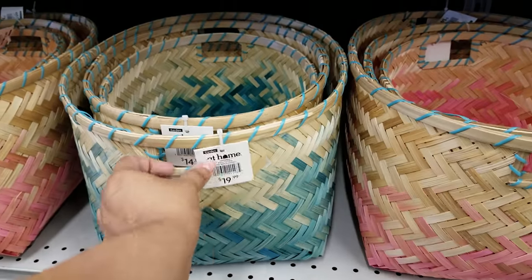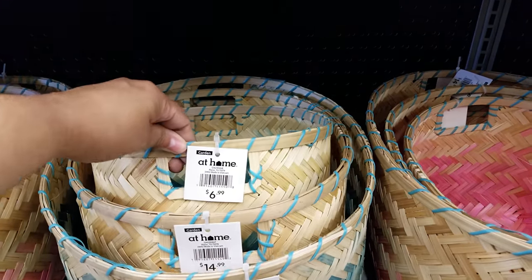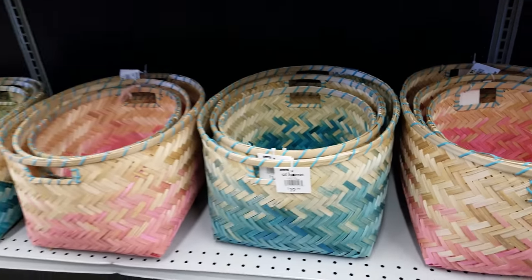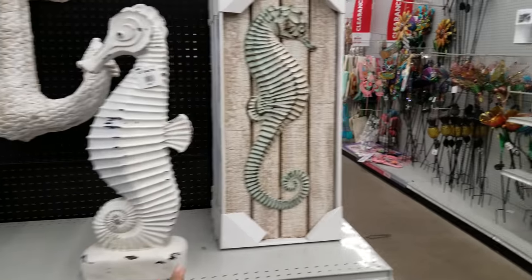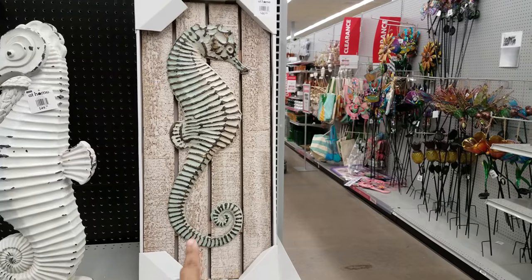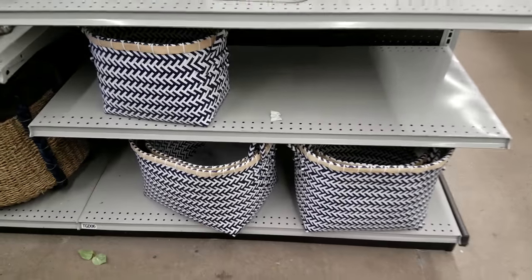Over here they have different-colored ones at different prices: the big one is $20, then $15, then $7. These cute seahorses — the big one is $50, and the wall art version is $45. And more baskets down here.